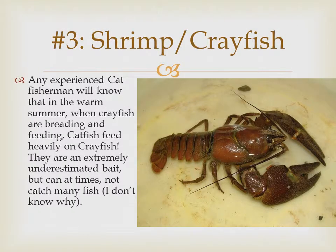Number three is shrimp or crayfish. Any experienced catfisherman will know that in the warm summer when crayfish are breeding and feeding, catfish feed heavily on them. Crayfish are an extremely underestimated bait, but can at times not catch many fish. I think it's because crayfish are kind of small and don't smell as bad, but if you cut open the back it'll smell better.